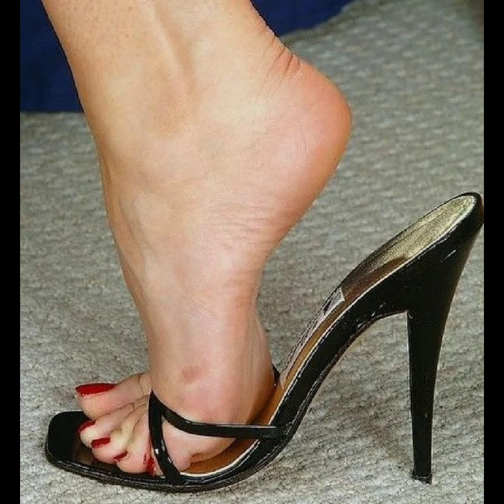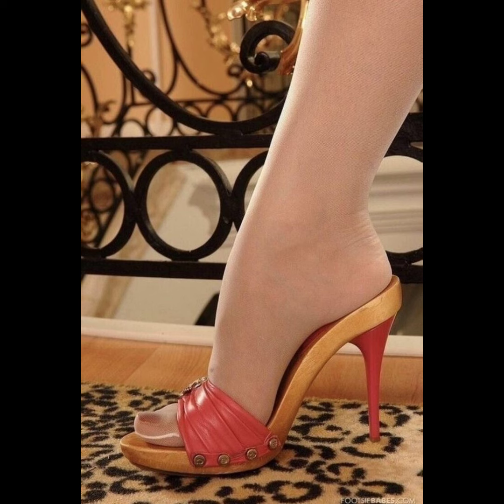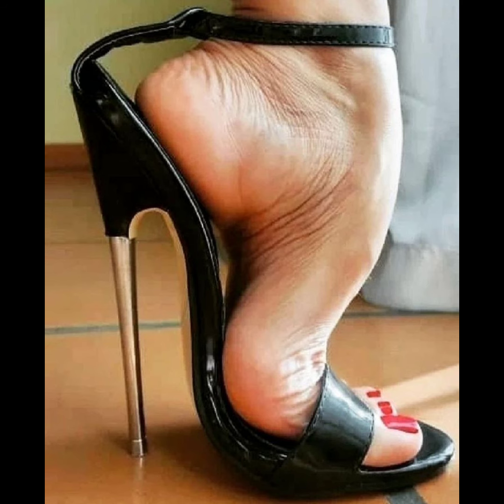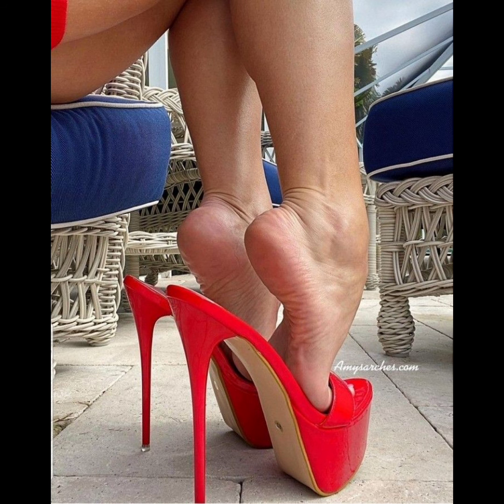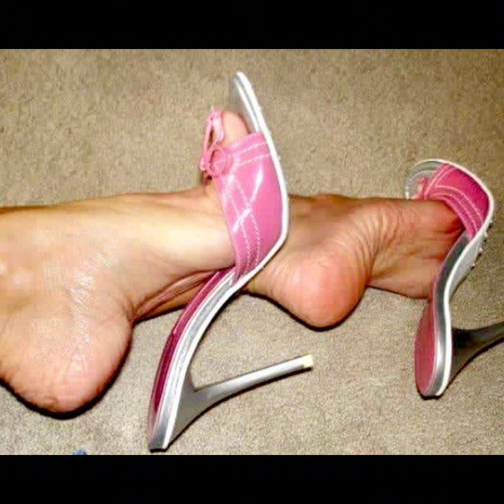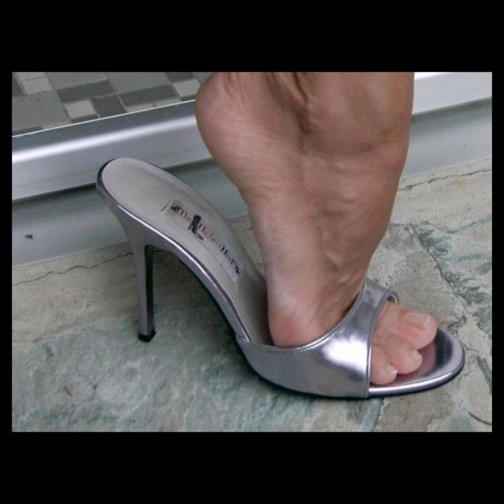Stiletto high heels are known for their sleek and slender designs. They can range in height from shorter kitten heels to sky-high pumps, and they can elongate your legs, improve your posture, and make you feel confident and empowered. Just remember to take breaks and give your feet some TLC after wearing them for a while.